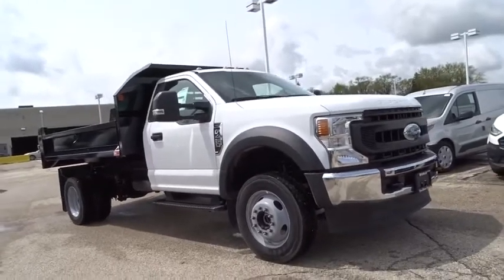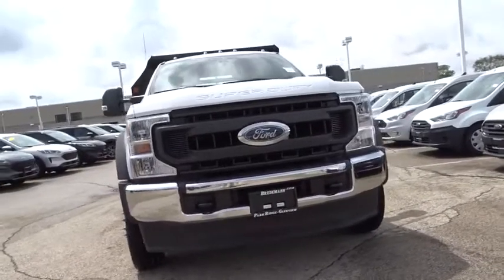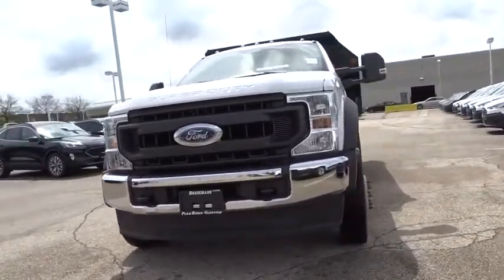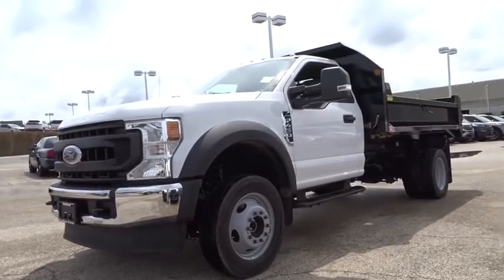Stop by and take a look at the 2020 Ford F-450 Super Duty. Head-to-head fuel efficiency, head-to-head towing, head-to-head torque. Ford F-450 Super Duty.